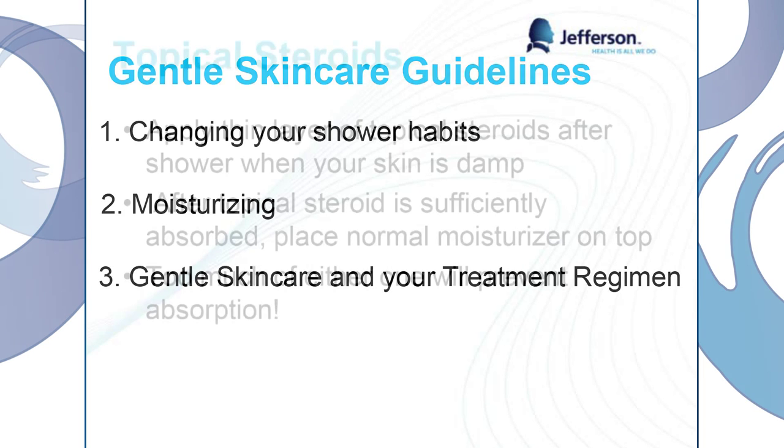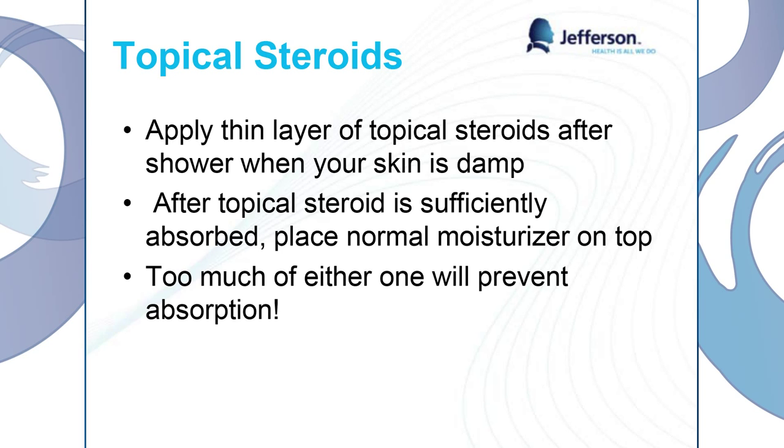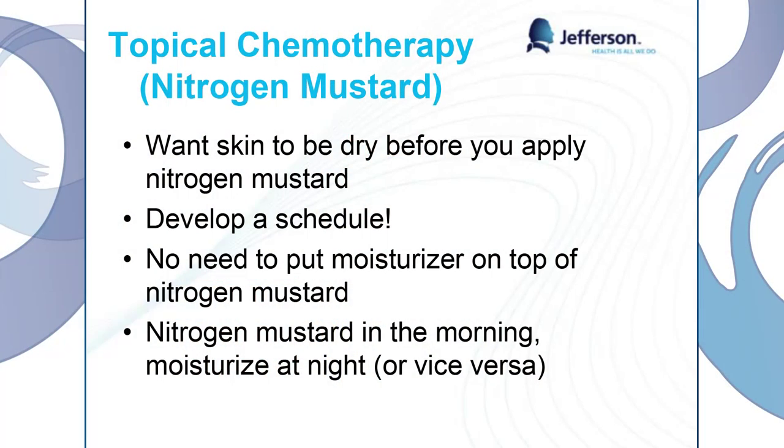For incorporating gentle skin care into our treatment regimen: with topical steroids, we want to apply a thin layer on our body when our skin is damp, because again it's going to draw it in better. After the topical steroid is sufficiently absorbed, we can put the moisturizer on top. You can start from the bottom of your body at the feet with your topical steroid and work all the way up, and then by the time you get to the top of your body, you're ready to put moisturizer on your feet. Too much of either one will obviously prevent absorption, so a little bit goes a long way. For topical chemotherapy — the nitrogen mustard — we want our skin to be dry when we do this, because water might deactivate one of the main ingredients. A good thing to do is develop a schedule: if you have topical chemotherapy, try to put it on in the morning and then moisturize at night. There's no need to put on your nitrogen mustard and then moisturize over it, but we do want you to moisturize separately.